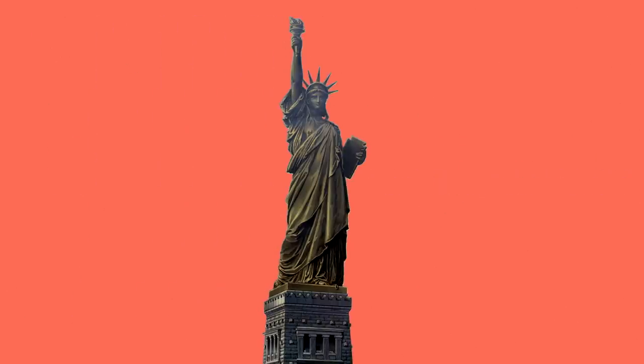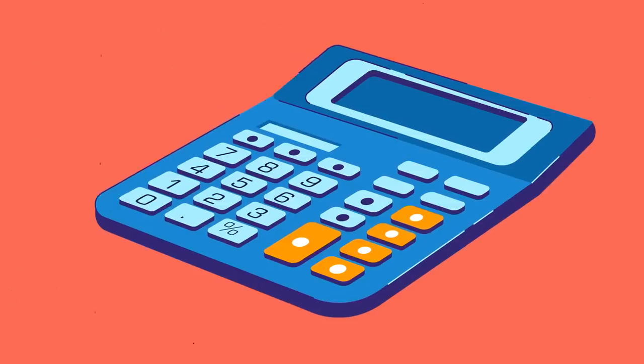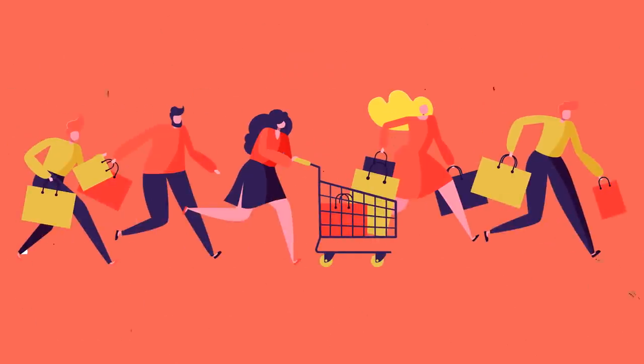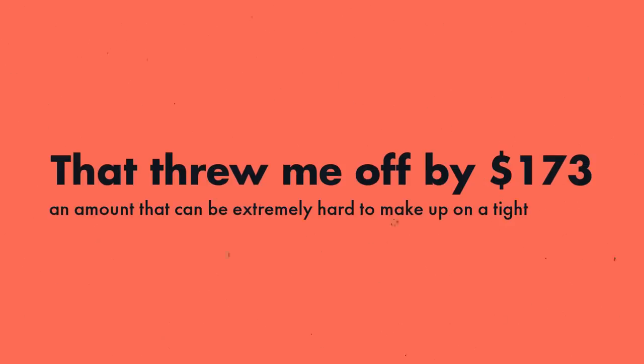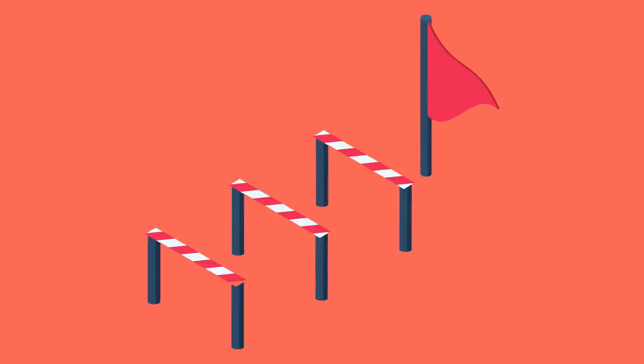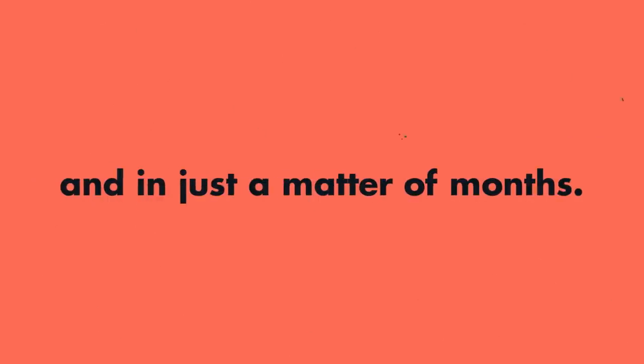When I was living in New York on a pre-tax salary of $40,000 a year and budgeting for the first time, I failed to address Black Friday and Thanksgiving in my November budget. That threw me off by $173 — an amount that can be extremely hard to make up on a tight income. Now that I have sinking funds in place, I feel confident in my ability to address the financial obstacles that might come up on the road ahead. The practice of creating these accounts has decreased my financial stress and increased my confidence, and in just a matter of months.